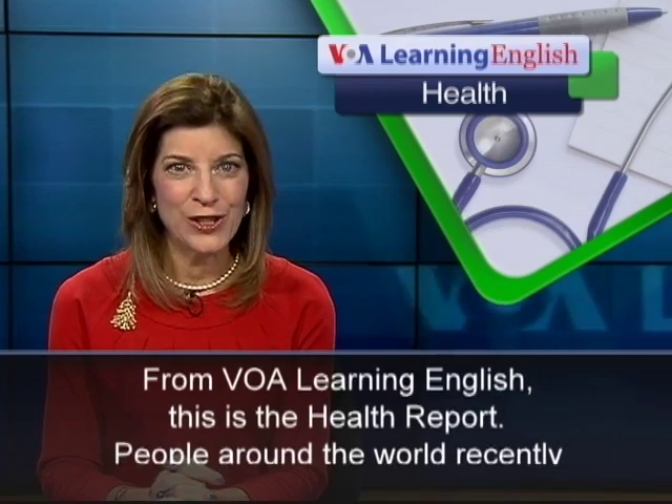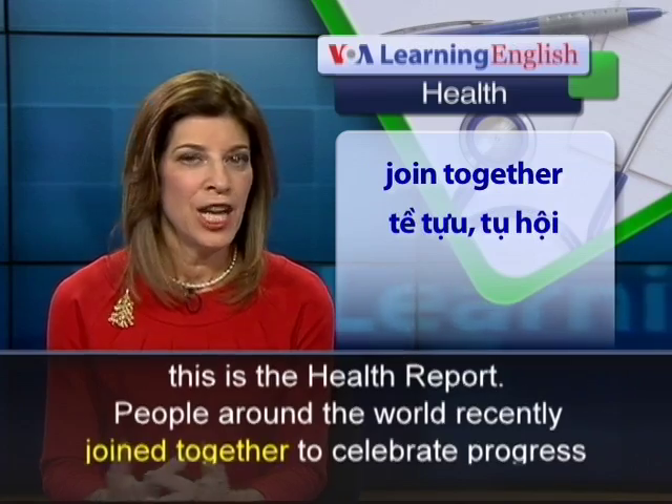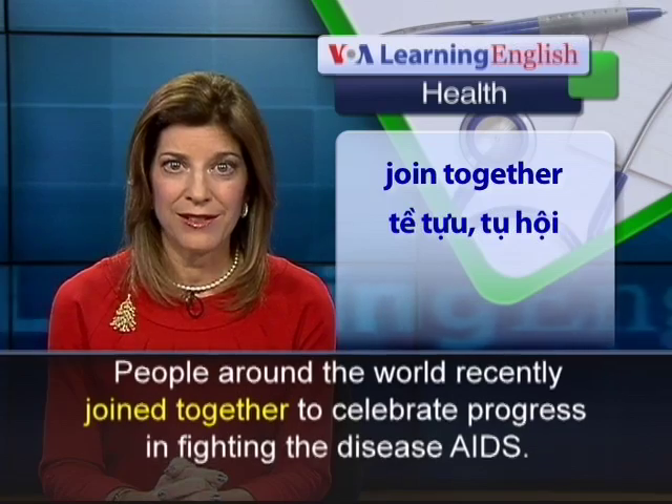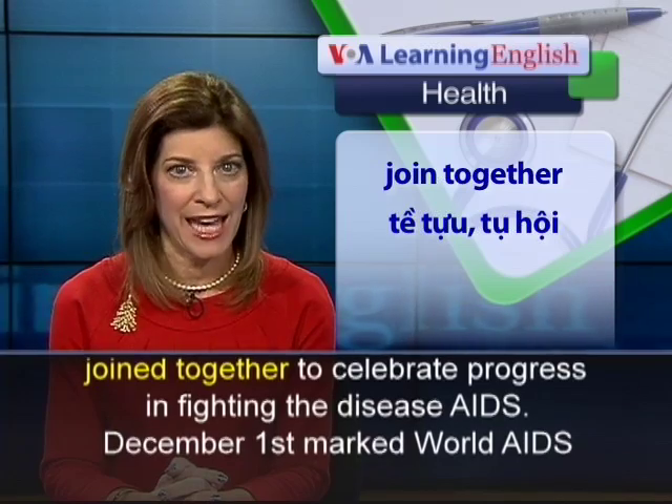From VOA Learning English, this is the Health Report. People around the world recently joined together to celebrate progress in fighting the disease AIDS.